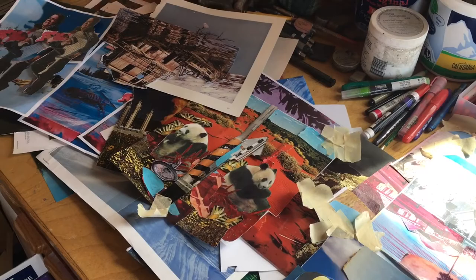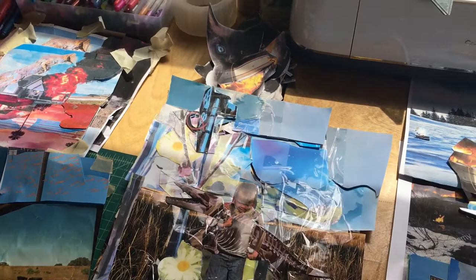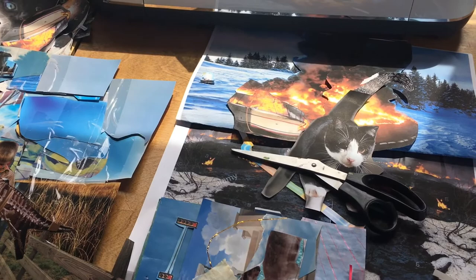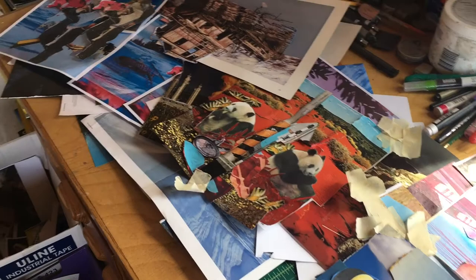So I start my process by making collages. Here's some that I'm working on my desk, and they start from magazines and things that I'm researching. So I've been recently researching a lot about the oil spill in Alaska, the Exxon Valdez oil spill, so that's kind of turned up in this collage. And I start with thinking about how we interact with our environment and with each other, and then start putting together images.